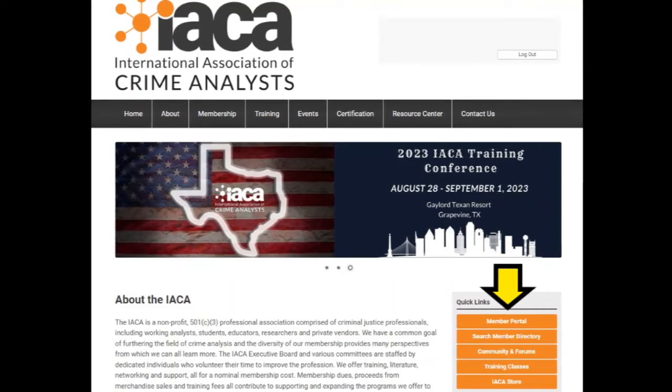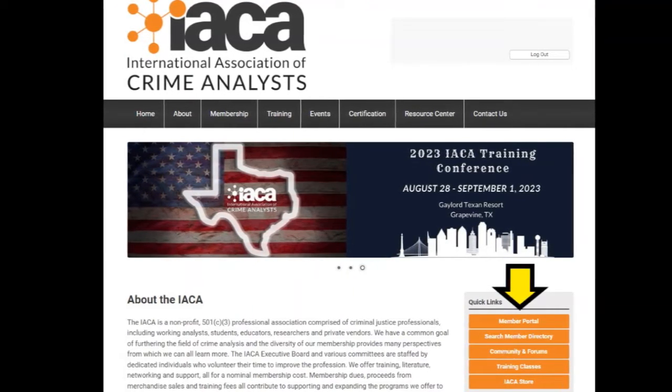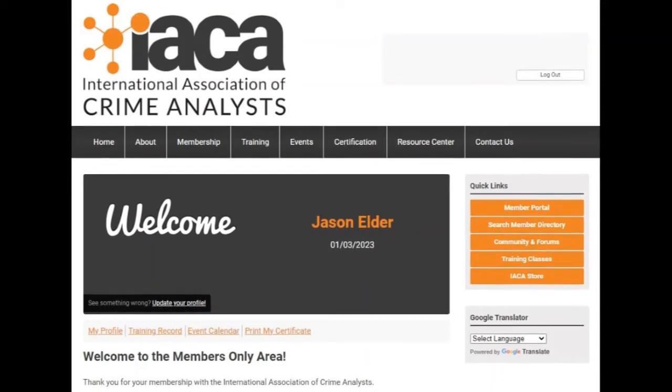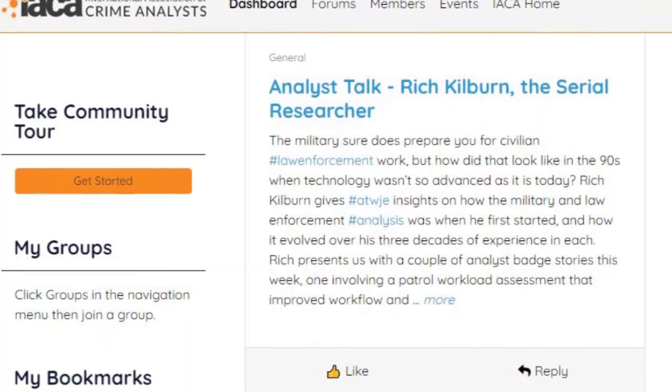I think one of the biggest features is the self-service aspect of the site. The older site could be very cumbersome because people would literally have to email to change their username, or if they switched agencies, it was difficult to figure out how to do some of those things.